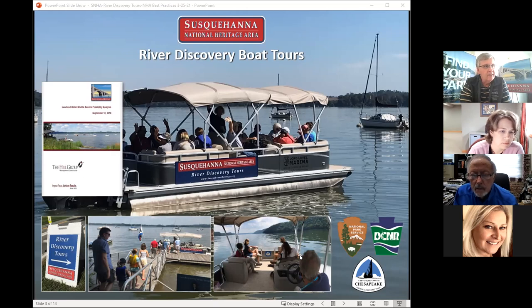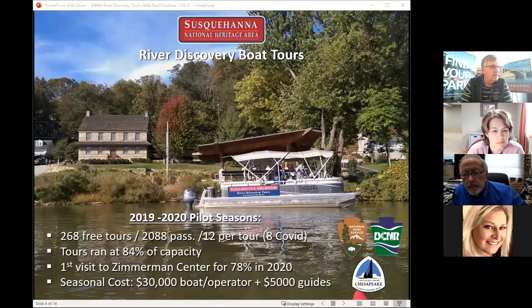We had a local marina — the only sort of full-service marina in our area — that had just changed ownership. The new owners were expanding to appeal more to tourists and visitors and started their own boat rental program for pontoon boats. We decided the best option to start was to contract with the marina for the boat and the operator. They bring the boat to our dock, and we provide the step-on guide — we employ the seasonal guides on the boat who lead the tour.